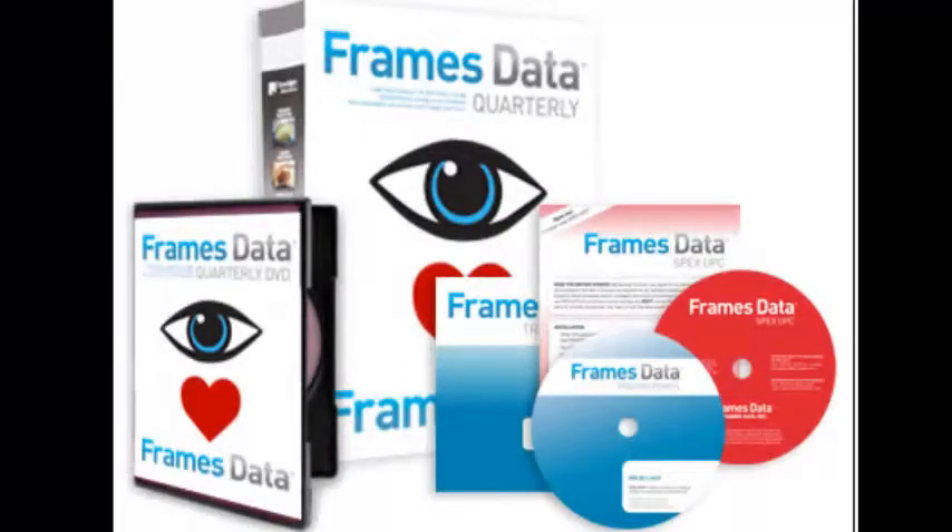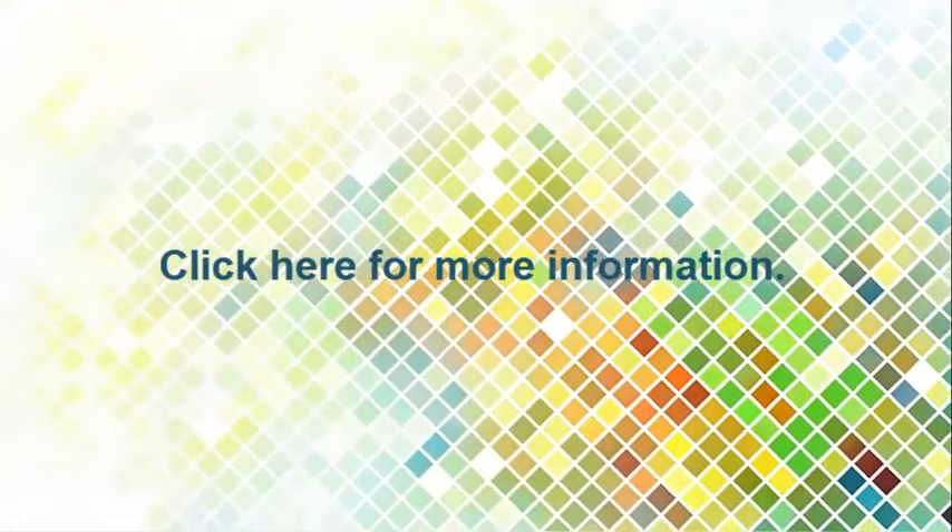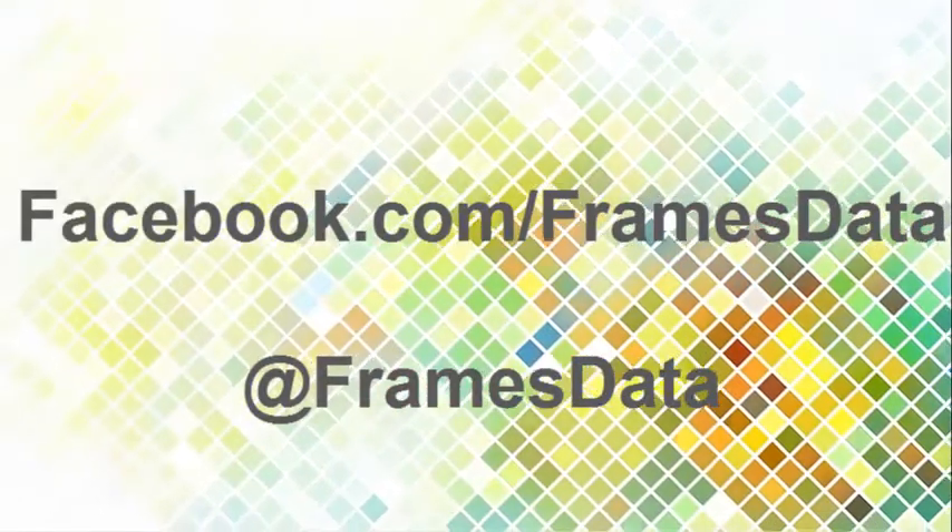Frames Data is constantly working to improve our products, and the addition of Price Center will help us to better serve our customers. Click here for more information about our products. Don't forget to like us on Facebook and follow us on Twitter.